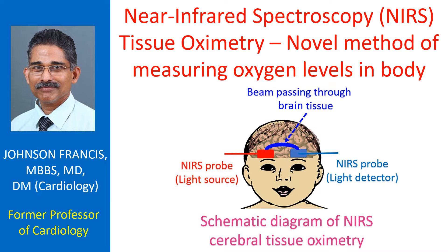Near-infrared spectroscopy tissue oximetry is a non-invasive imaging method used to evaluate tissue oxygenation. It can measure oxygen delivery to the cells of the brain and kidneys, two important vital organs.